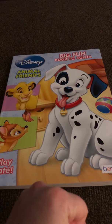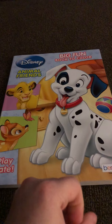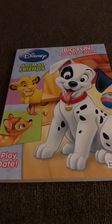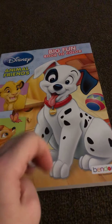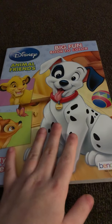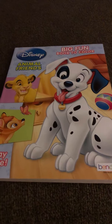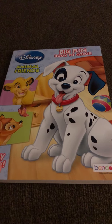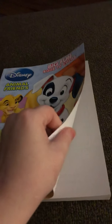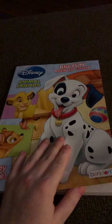It's called the Big Fun Book to Color: Disney Animals and Friends, and I got it from the dollar store. I'm going to show you all the pages in it — I have yet to color any of them, but I want to show you all the pictures. It goes movie by movie; it doesn't skip around. It is a kid's coloring book but a highly detailed one.